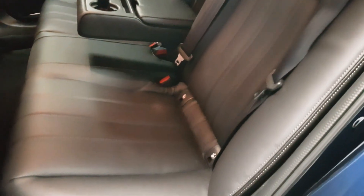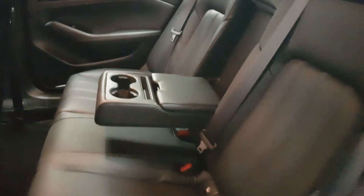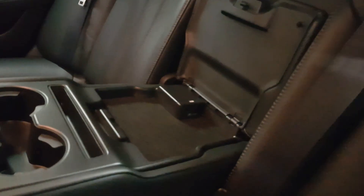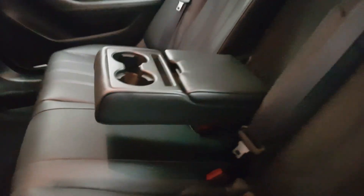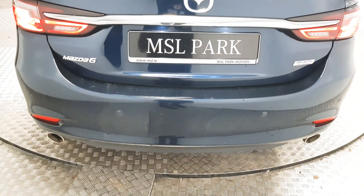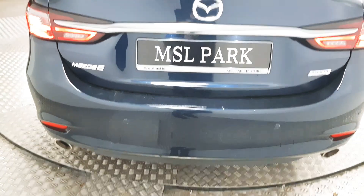There's plenty of space in the rear, as well as three full-size seat belts and isofix points. We also have a rear centre armrest which has two USB points. Coming around to the rear, we have rear parking sensors as well as a reverse camera.